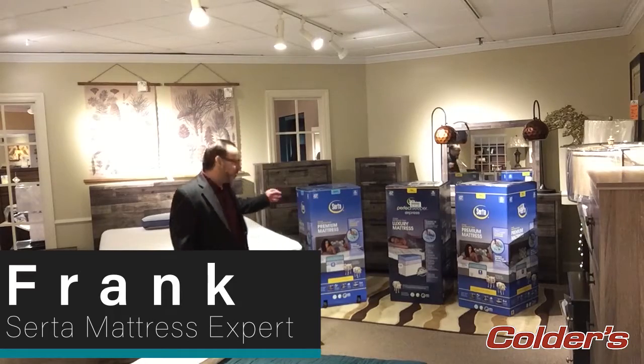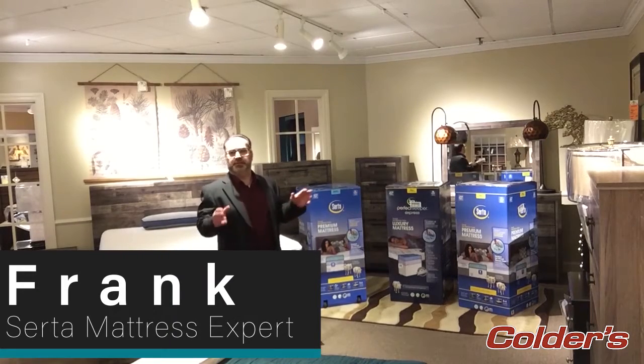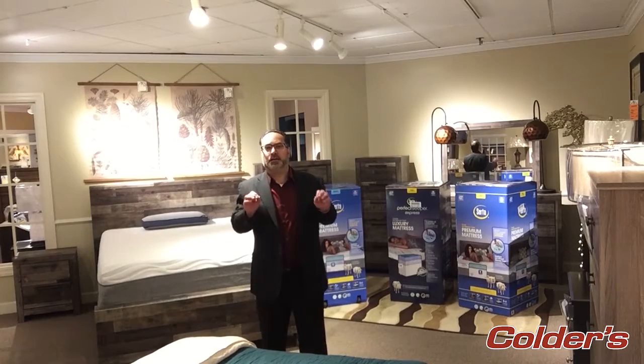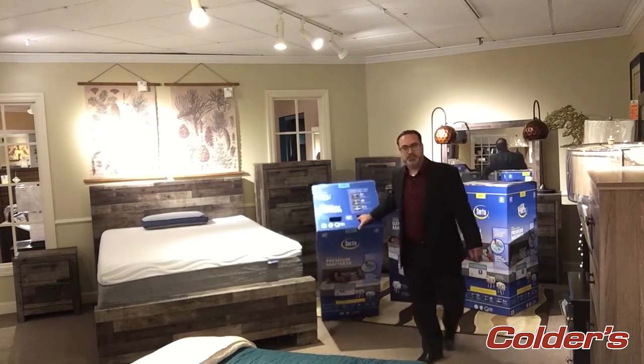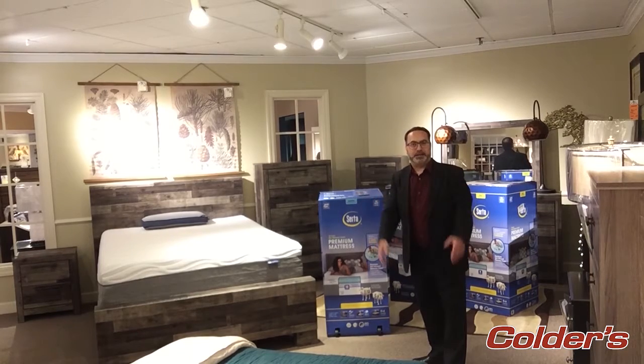We have three different models available, and before we get into some of the features and what they are going to feel like, let's talk a little bit about the display. All three of these mattresses come in this beautifully displayed box, easy to move — they have wheels on the bottom. We call it the grab and go box.